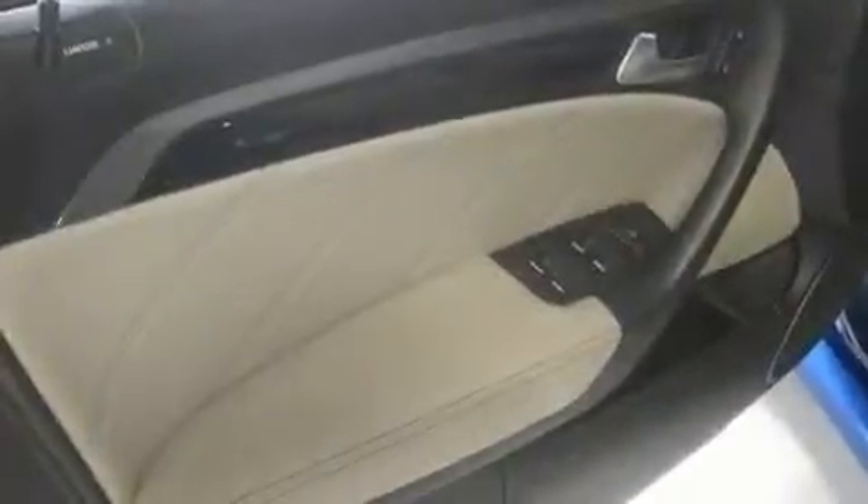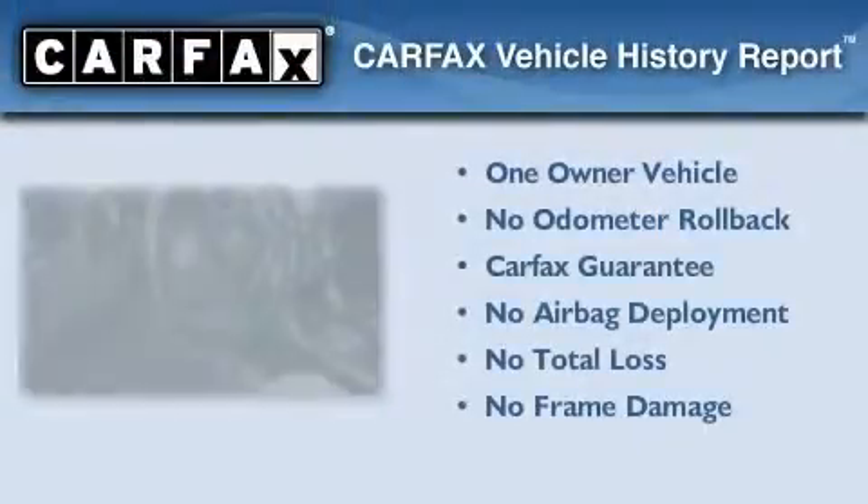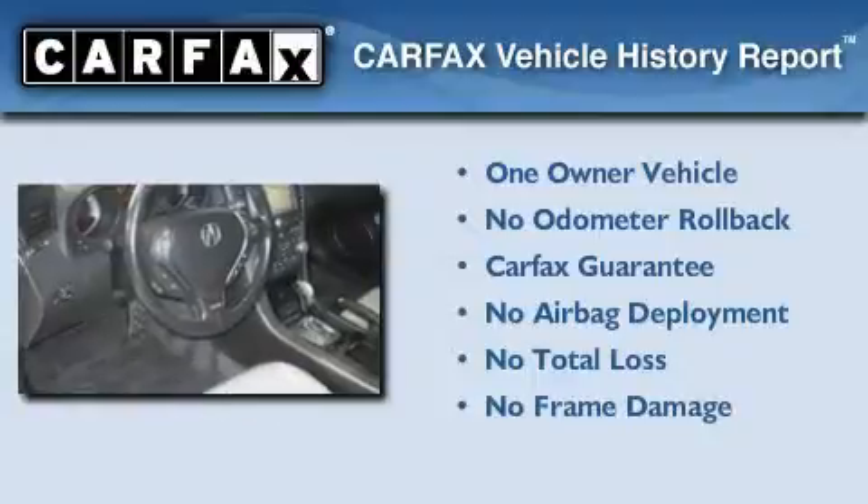With an EPA estimated rating of 28 miles per gallon on the highway, it's easy to see how you can save. This Acura has had only one owner, and it qualifies for the Carfax buyback guarantee.